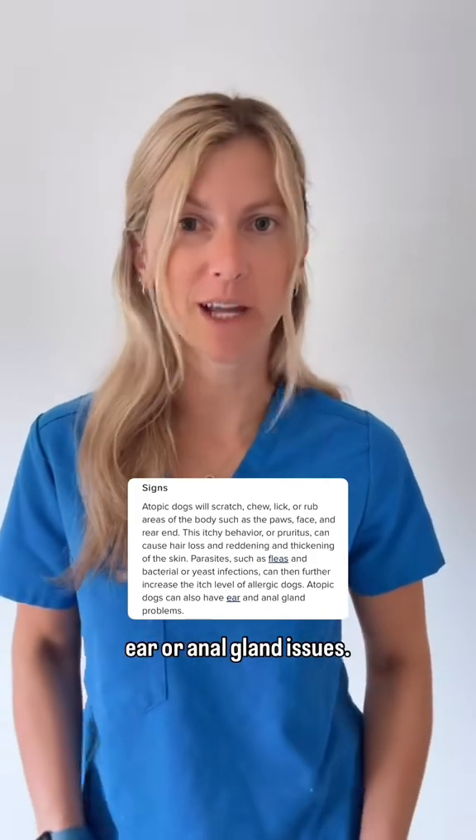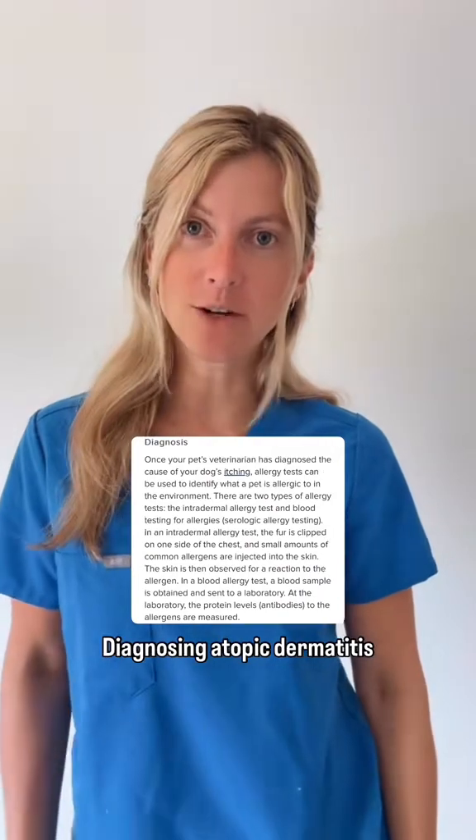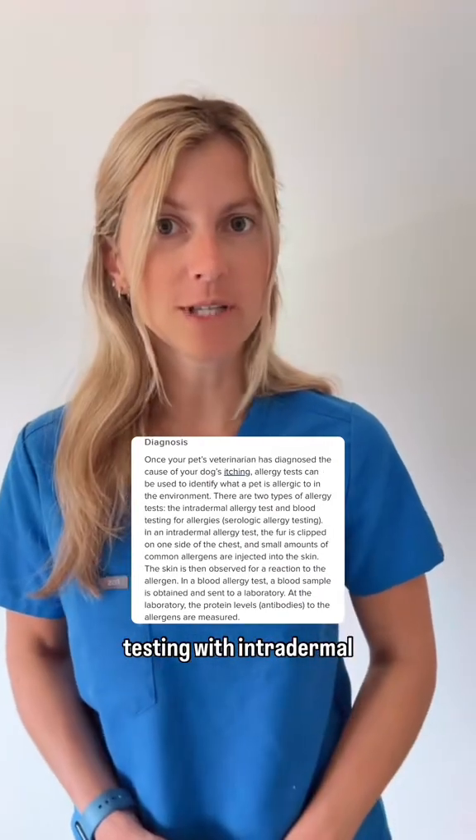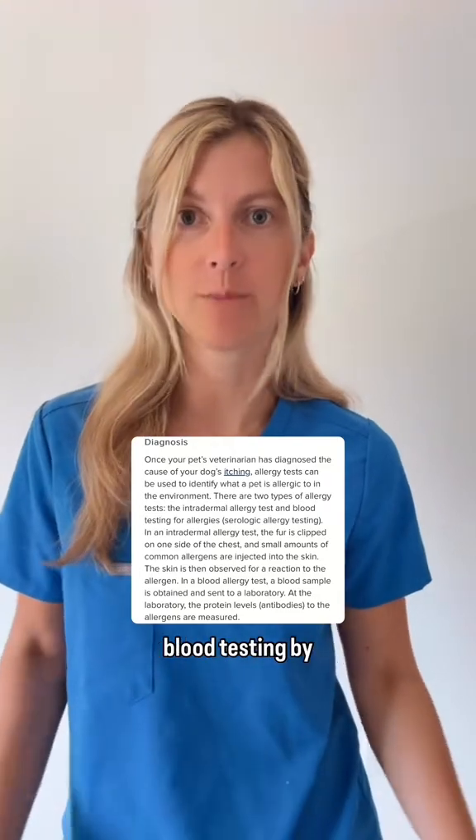Atopic dogs may also develop ear or anal gland issues. Diagnosing atopic dermatitis often includes allergy testing, with intradermal testing being preferred over blood testing by dermatologists.